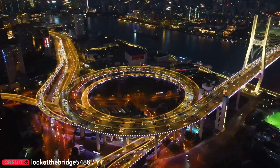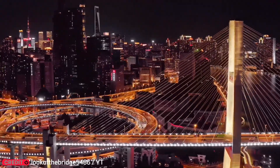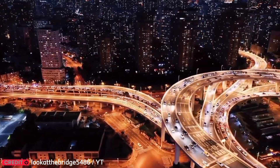Built in 1991, the Nau Bridge in Shanghai is still a showstopper. Its spiral design isn't just beautiful, it's smart. Over 120,000 cars use it daily. And by night, its lights are absolutely stunning.